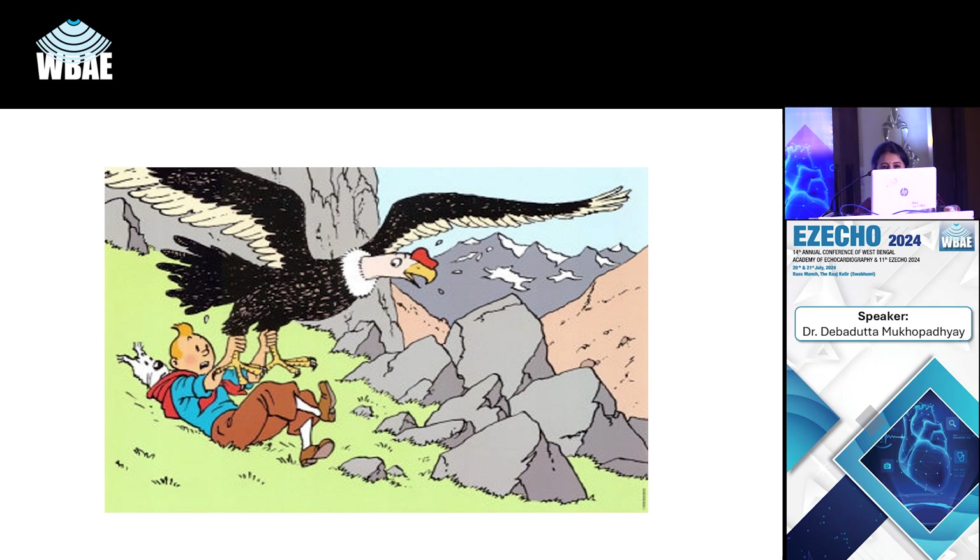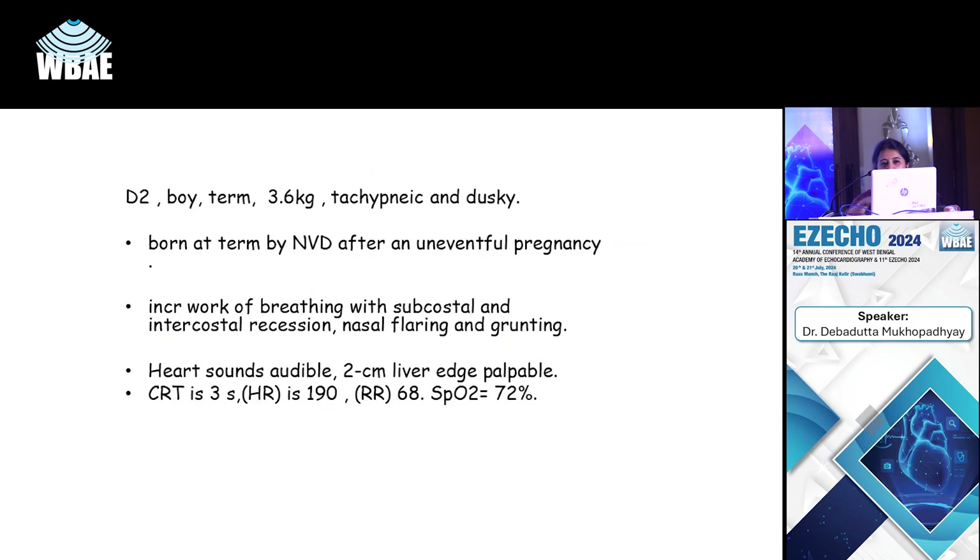When a newborn presents with shock, I feel like I'm holding on to the feet of a giant bird — I never know where the diagnosis will take me. Going to our first case: a second-day-old boy, term, good weight, uneventful pregnancy, who suddenly developed respiratory distress with recessions, 72% saturations, tachypnea, tachycardia, not improving with oxygen. In a newborn, we consider differentials of sepsis, respiratory causes, metabolic derangements, and cardiac causes.